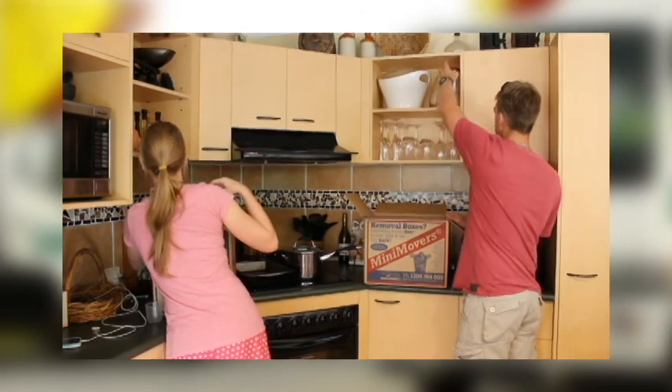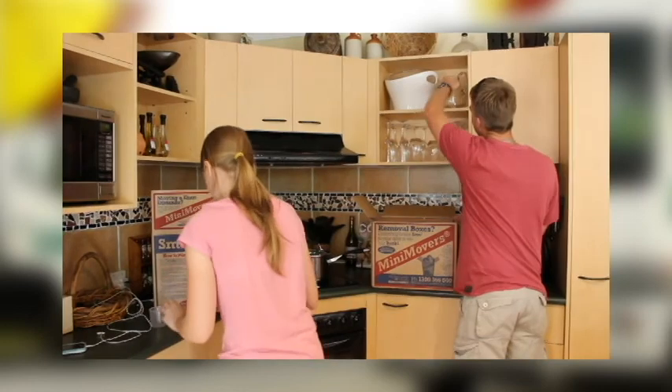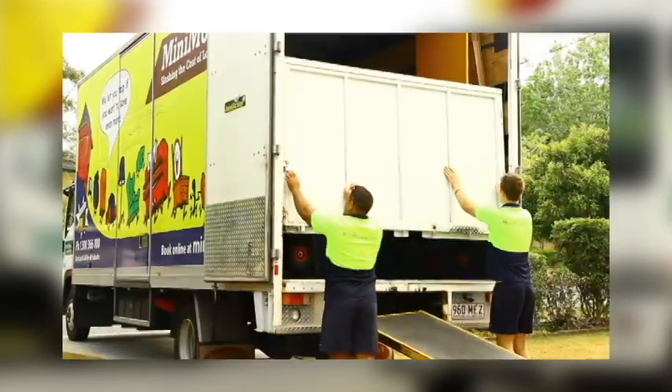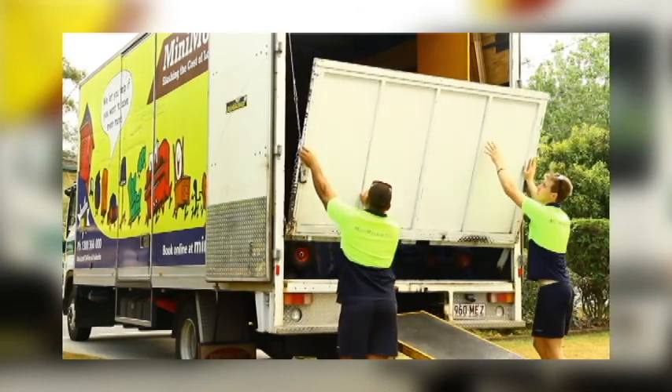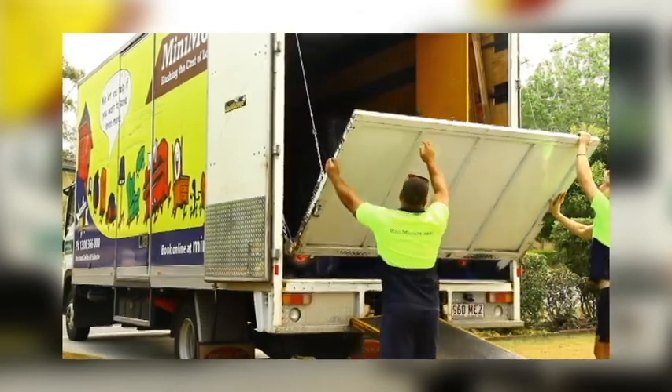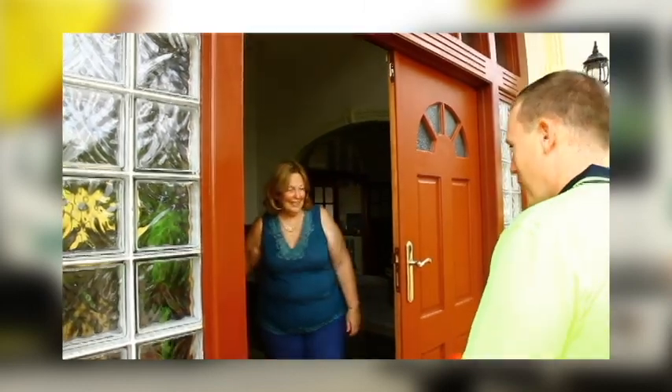When it comes to saving costs, obviously the more that you do, the less time the move will take, therefore bringing down the cost. At Mini Movers, we are happy to have you help out on the day — just ask our highly trained movers and they will show you what to do. Or, you are welcome to relax and let us do everything. The choice is yours. You control the cost.